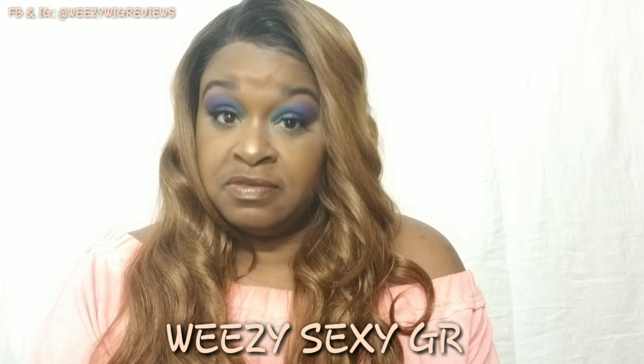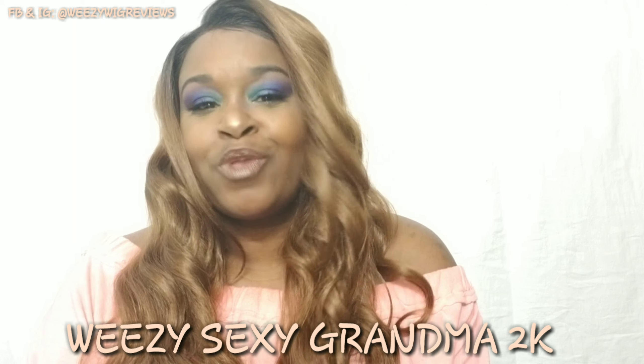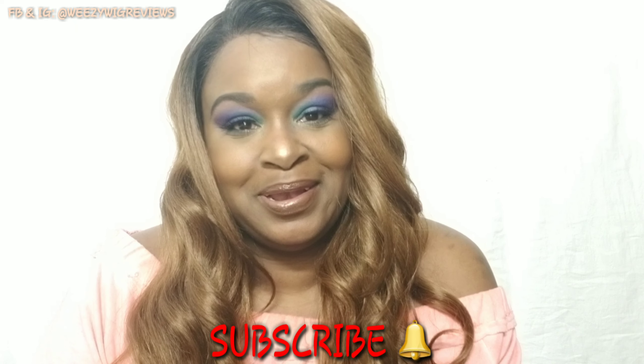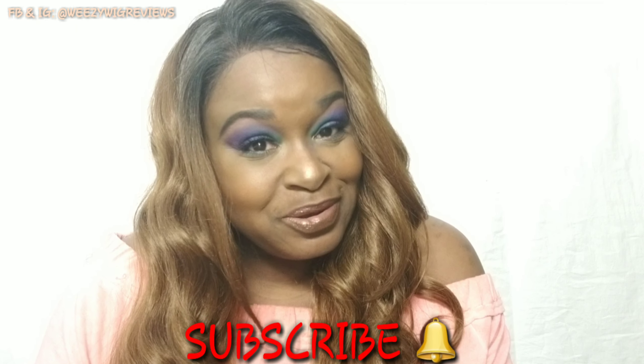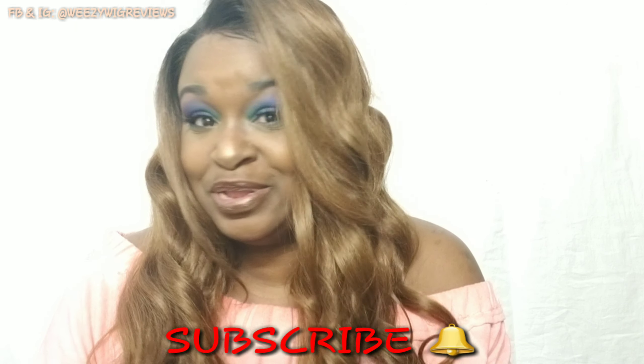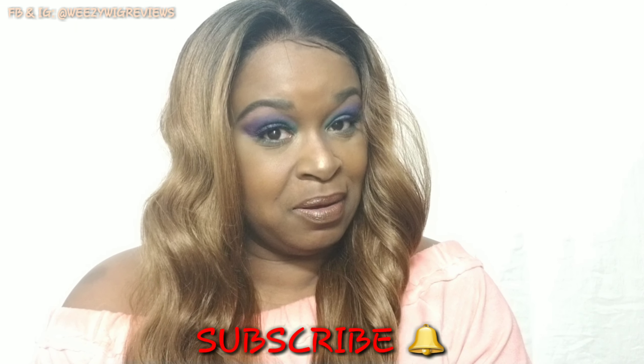If you want to see an update on her in about a week or so, let me know. Remember what I always say: show somebody a little piece of heaven today. This is Sweezy the Sexy Grandma 2K — and go ahead and hit that subscribe button because you're going to want to see the update on this unit. Hit the notification bell so you don't miss new videos. Love y'all, have a blessed day, bye!